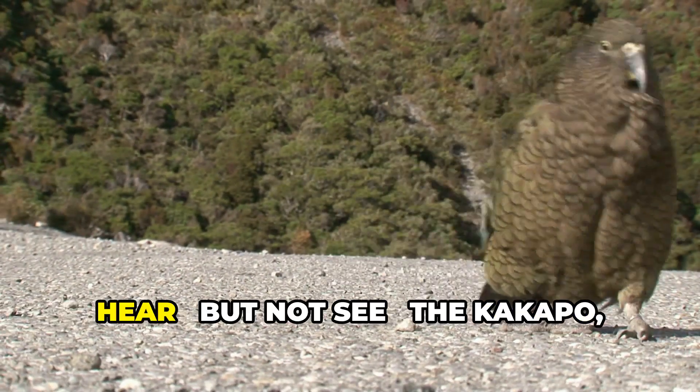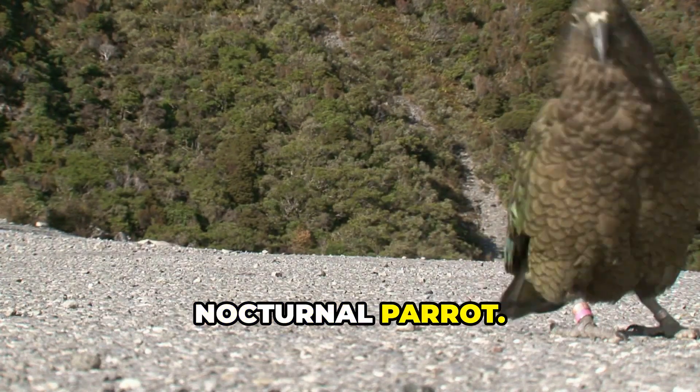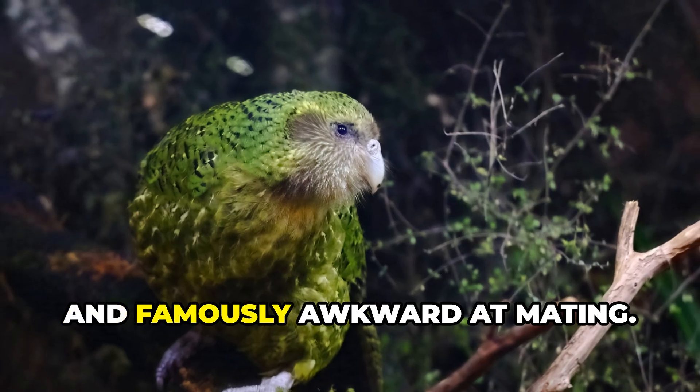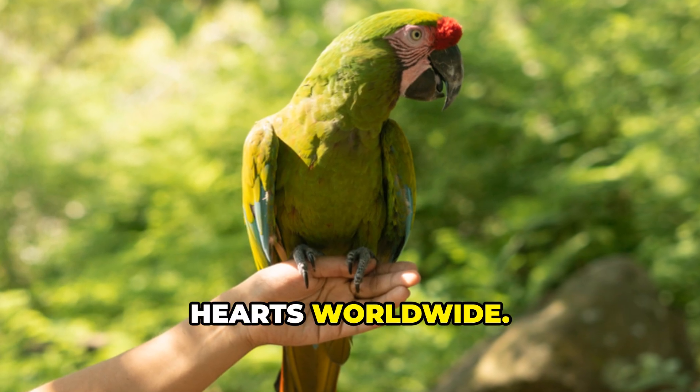Step into New Zealand and you might hear but not see the kakapo, a flightless nocturnal parrot. It's heavy, rare and famously awkward at mating. But this big green bird has captured hearts worldwide.